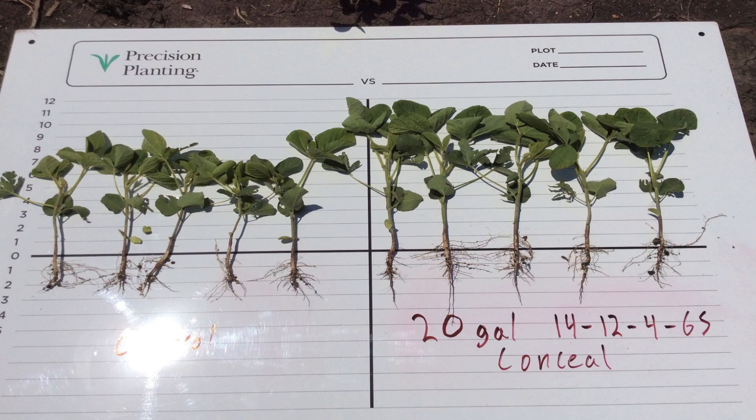We started digging plants up early and saw differences in root size and root mass where we had at-plant nutrition. One thing I want to point out is that the root systems of these soybeans almost look like a tap root — and traditionally people think soybeans have a tap root that drives straight down, not a fibrous system growing at a 35-degree angle like corn. But I think we're changing this a little bit with our at-plant nutrition and irrigation in our high yield studies.